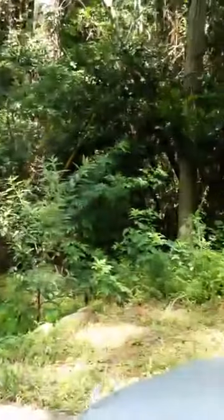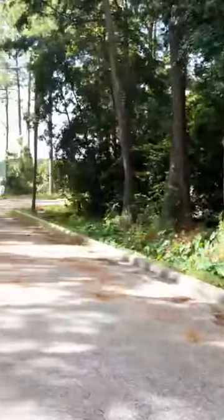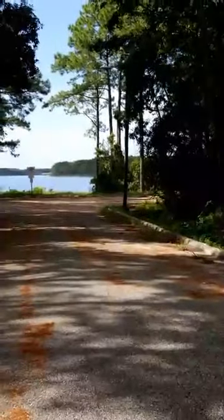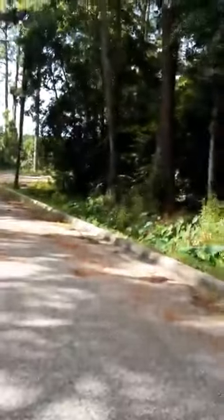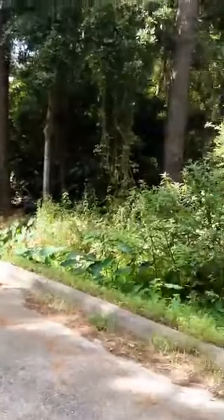You have a great afternoon. This will be over on YouTube by this evening and I'll post it on Facebook. Once again, this is the 400 block of Paulding — unimproved land, $50,000. It is 0.165 acres, with 50 feet of frontage on the water. Have a great day.